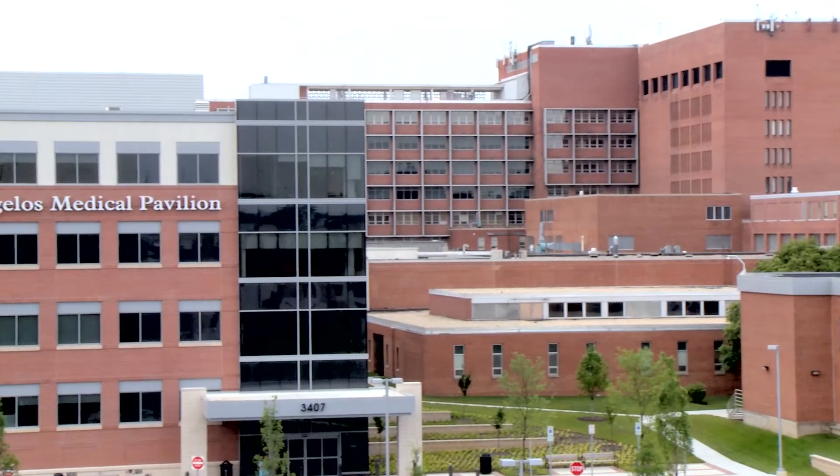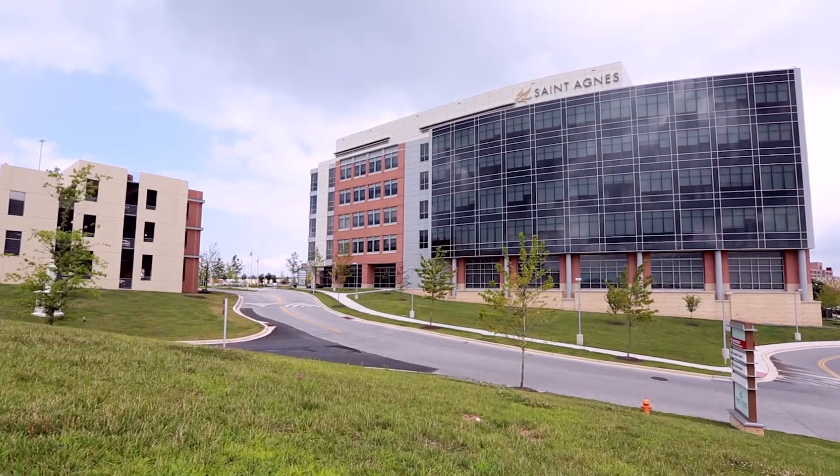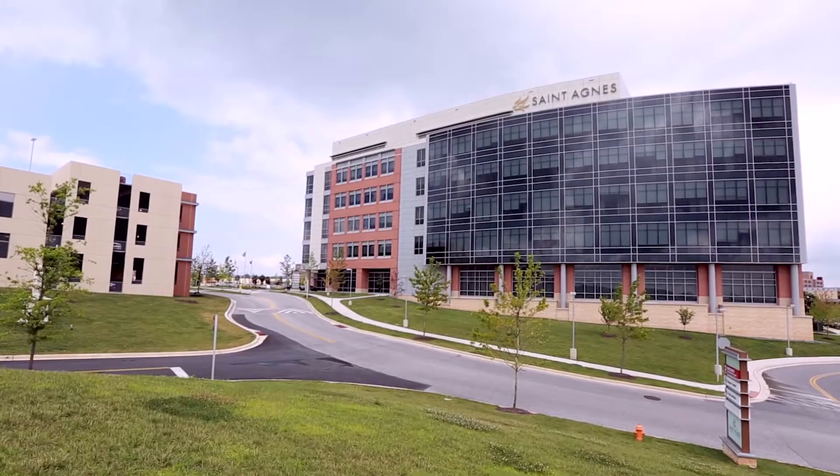NexCore Group and St. Agnes Hospital, collaborating to provide Greater Baltimore with advanced medical services and innovative models of care in an affordable outpatient setting.